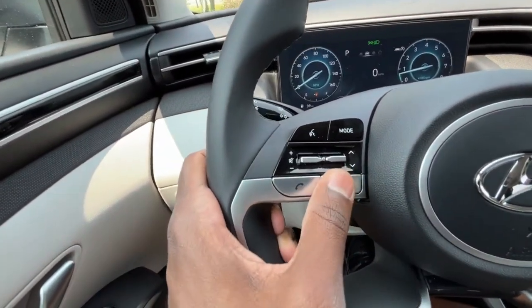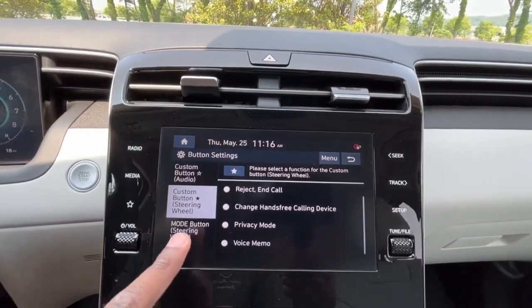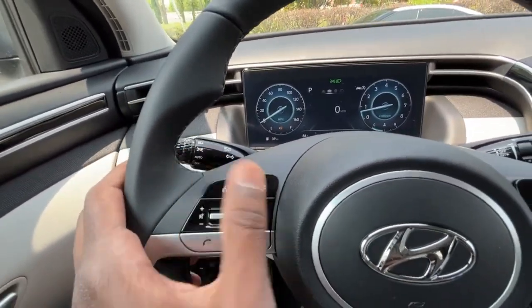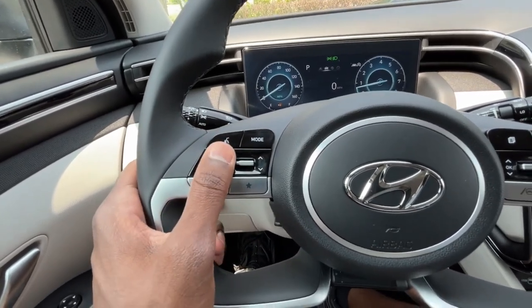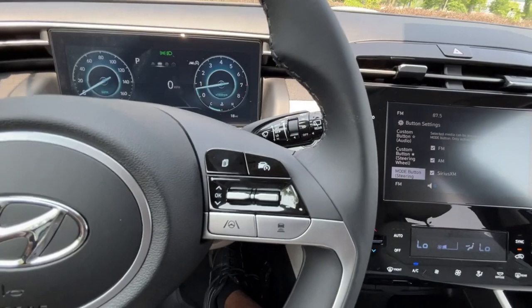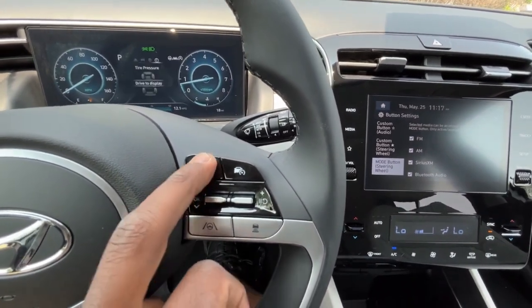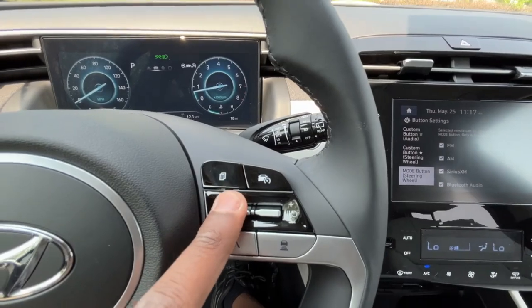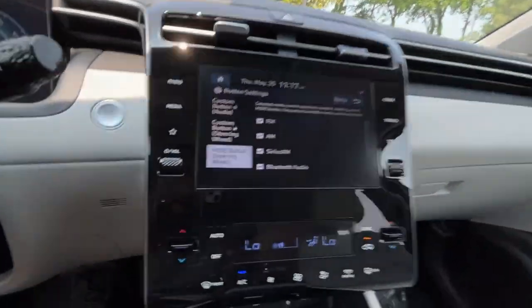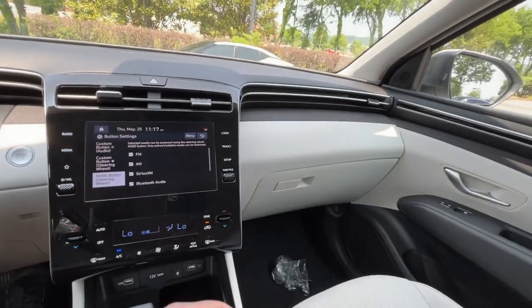On the steering wheel, you can set up a favorites button to choose what it does, and the mode button toggles through audio sources like AM, FM, and XM. Voice recognition, volume controls, mute, track list or radio station presets, and a Bluetooth button are all here. On the right side: smart cruise control with gap adjust, lane centering, gauge cluster sub-menu navigation, cruise set and resume, and push button start. Hazards are here too, and finally here's the key fob with remote start.